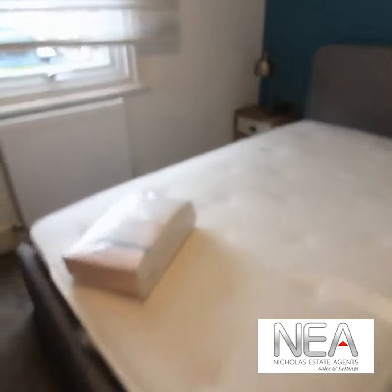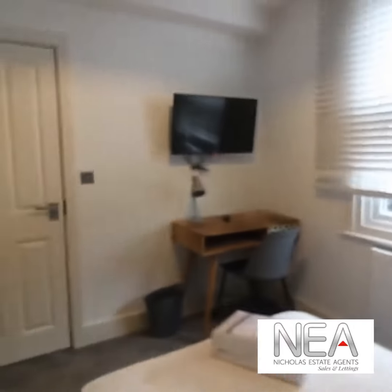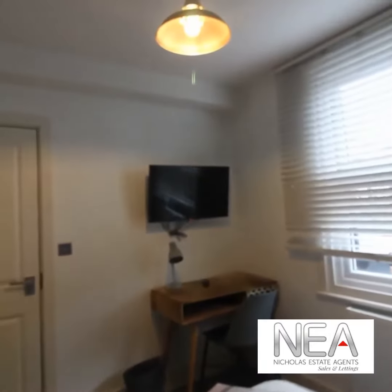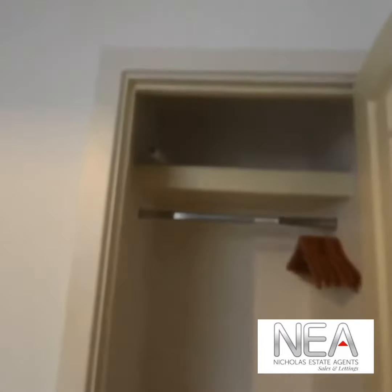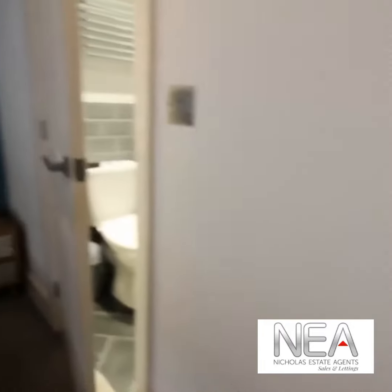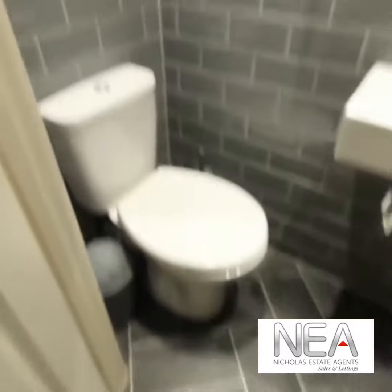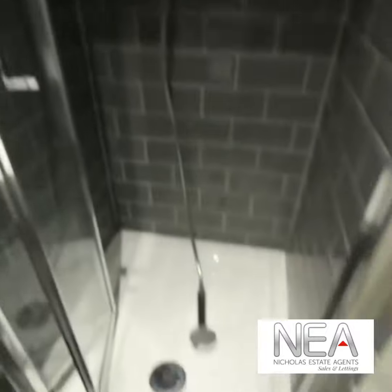Furniture includes a double bed, two bedside cabinets with lamps, a small desk, a chair and a TV. There's also a good-sized built-in wardrobe with storage and an ensuite just off that.